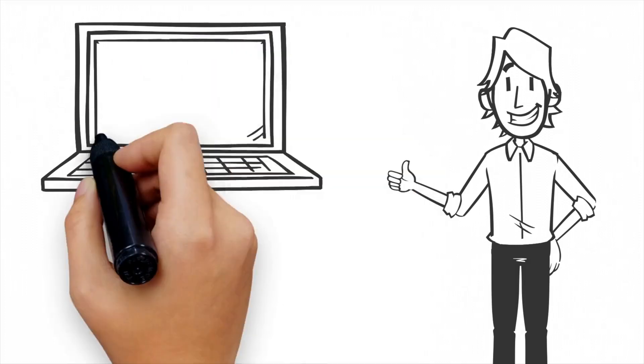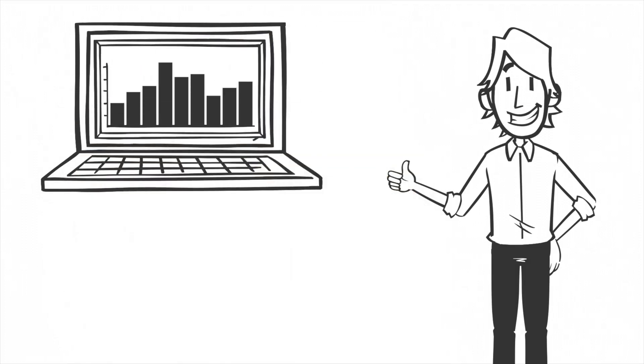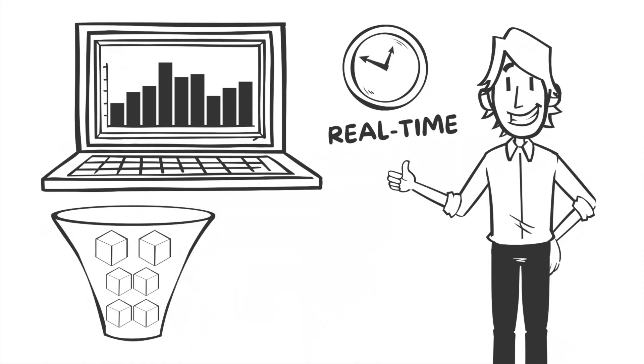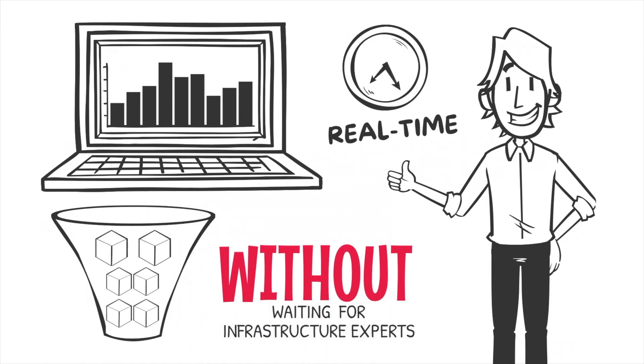With full visibility and insights across the infrastructure, DBAs can see how each database is doing in real time and can find bottlenecks in seconds without waiting for infrastructure experts.